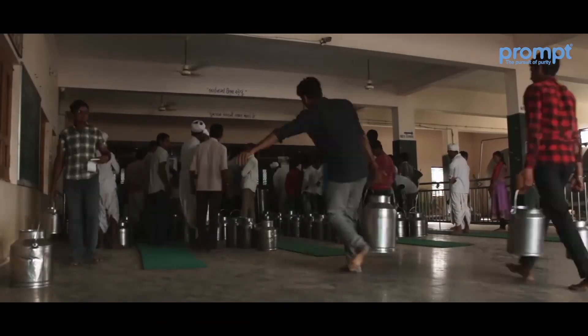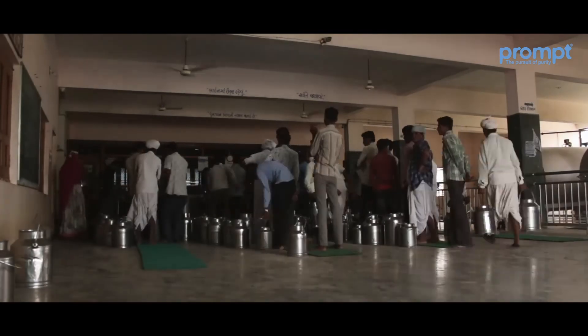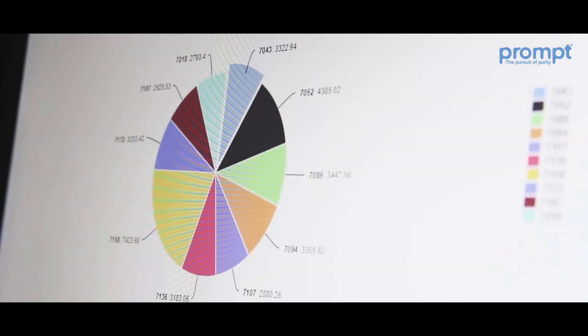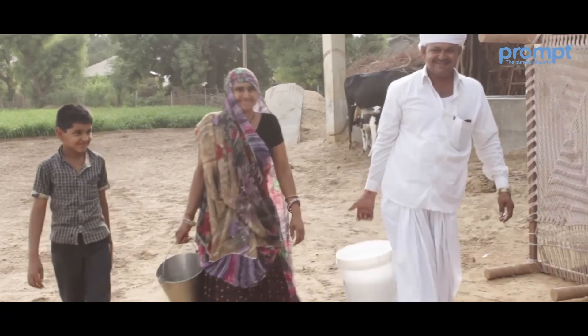What we watched is the fundamental milk collection process followed across India. The Indian dairy industry is massive, and so is the need to innovate, digitize, and scale it — thus contributing to dairy farmers globally.